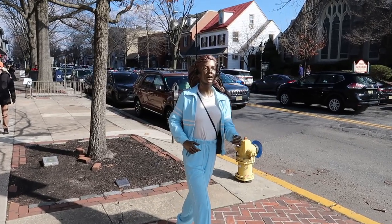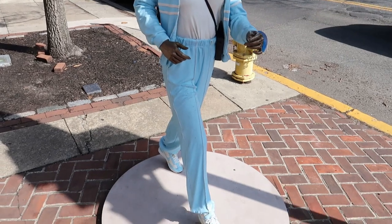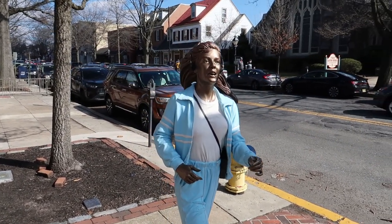And right here we have a statue of a woman jogging - look at her in mid-stride. If you weren't paying close attention you might mistake this for an actual person.